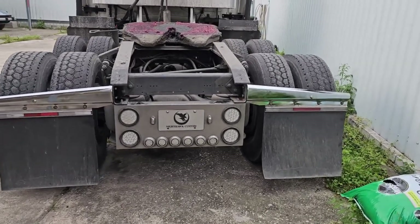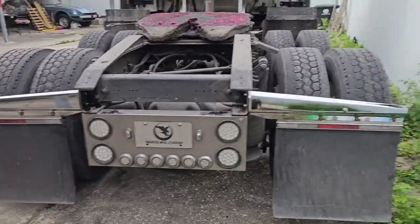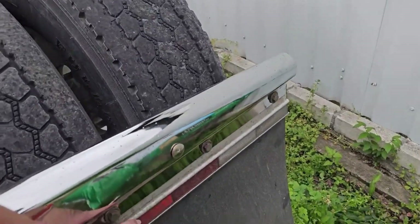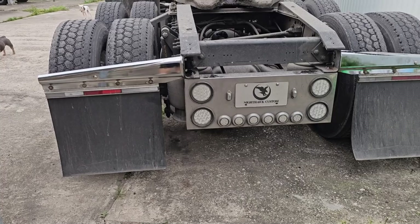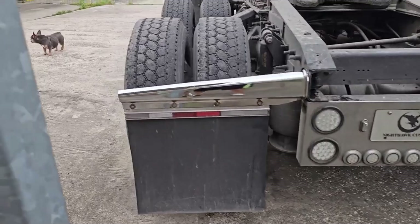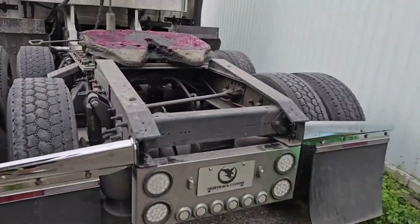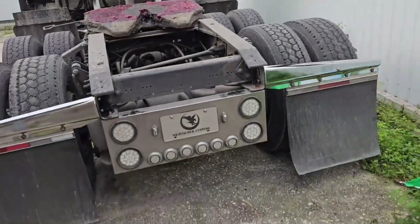A few moments later — we're back and it's done. It took me about 45 minutes, not long. I used old mud flaps and DOT reflectors — you gotta have these; if you don't they'll give you a citation. Pretty simple install, nothing crazy. Looking good. I also went ahead and greased my fifth wheel while I was at it.